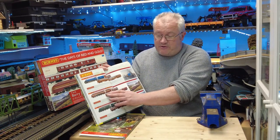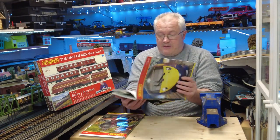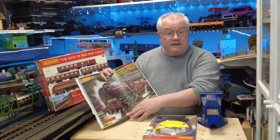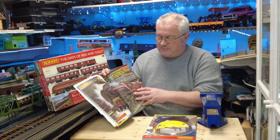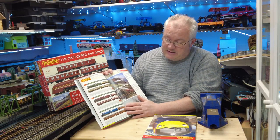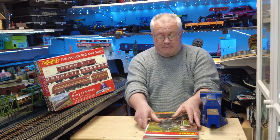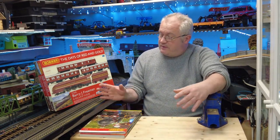They must have been very popular because then in 2011, leading with another Princess Coronation class — the Duchess of Sutherland, this time unstreamlined — again another three packs were released. Very popular, and as I say, limited to a thousand units each.